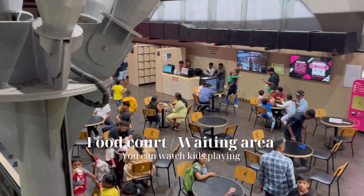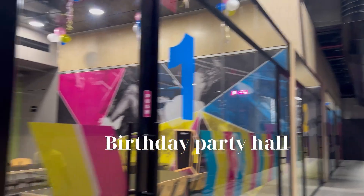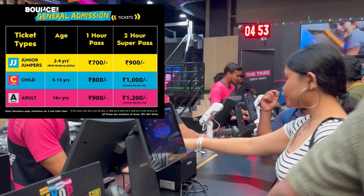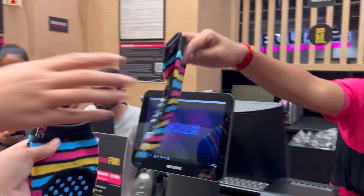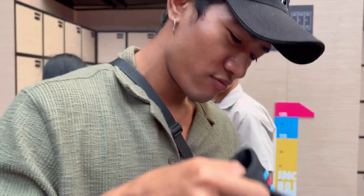This is the food court and waiting area where you can watch your kids playing. There is a room for birthday parties. At the reception area you get all the details about tickets and you keep your outside shoes there. You can see the price chart, but if you book online you get a discount — check the description box for a link. You'll need grip socks which cost 100 rupees but you can take them home. There are shoe storage racks — both paid and unpaid.